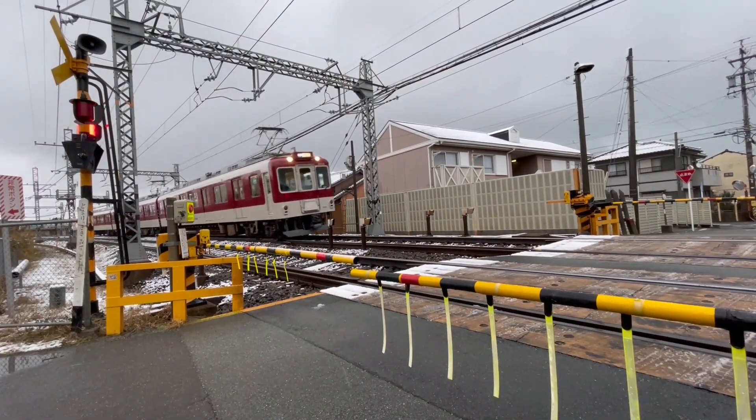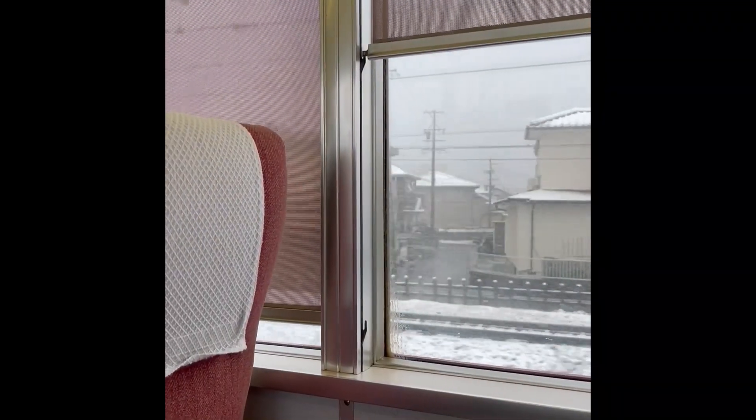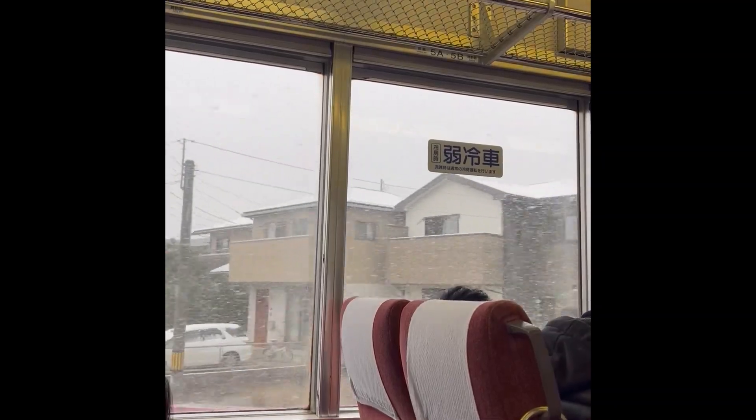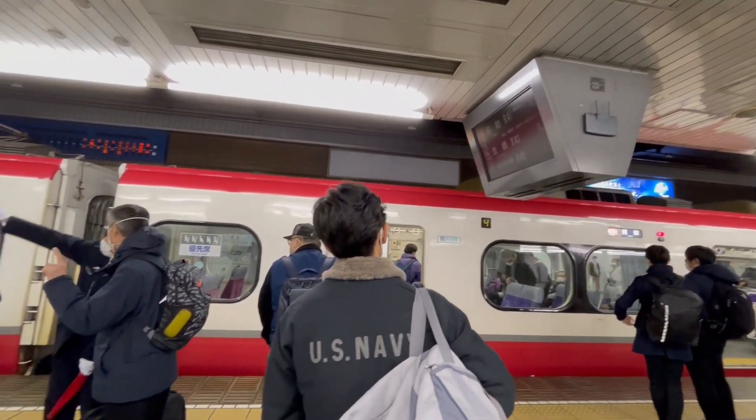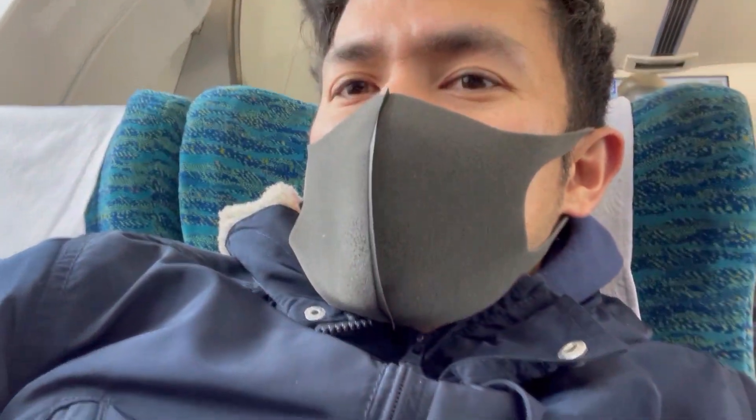Medyo marami siya. Mag-force punta sa train, nagsasnow pa rin. Tapos bigla siya lumakas. Finally, final train na ako papunta sa airport.